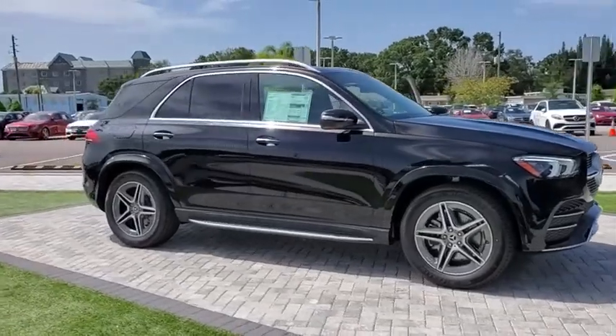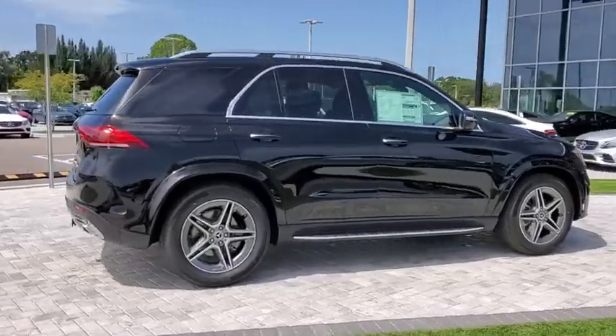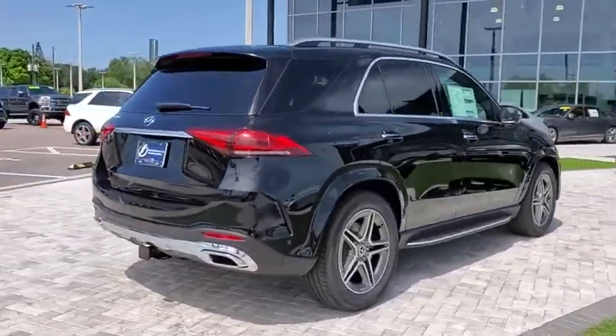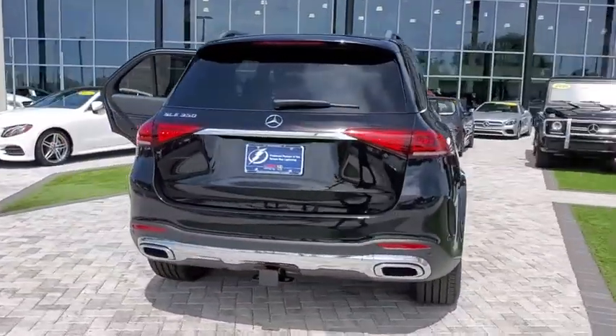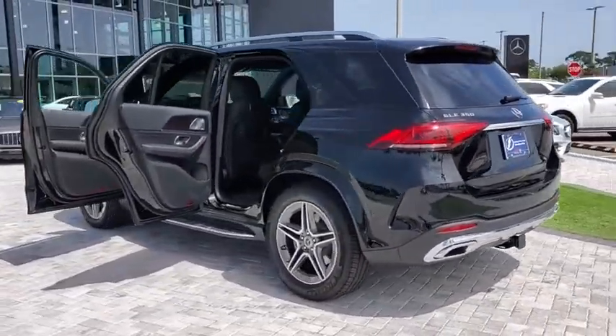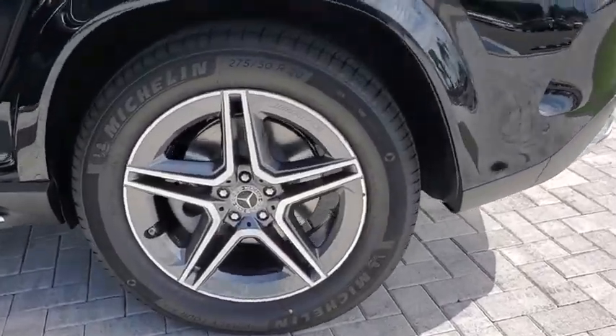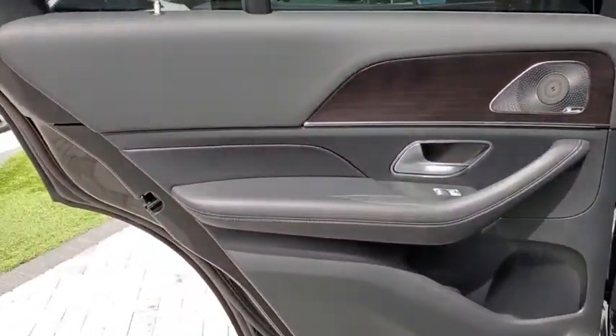Stop by and take a look at the 2020 Mercedes GLE. The GLE comes with the full Mercedes luxury experience. It combines the sports sedan performance with SUV stability. It comes with beautiful, serene-looking interiors and a command system that is close by to access every setting under the sun.